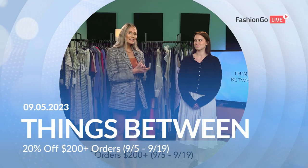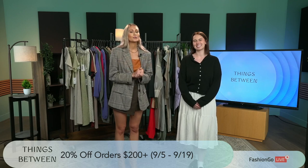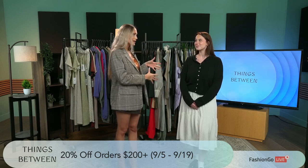Today I'm standing here with the beautiful Tosca from Things Between. We are so excited to get into this brand with you, but before we dive in, tell us a little bit about Things Between.